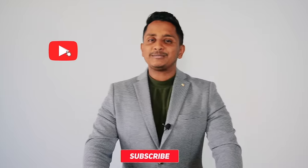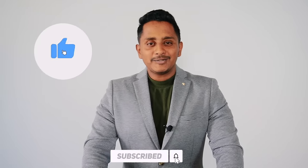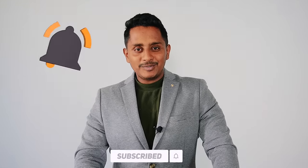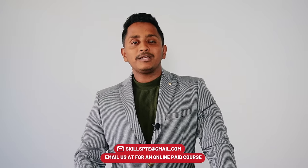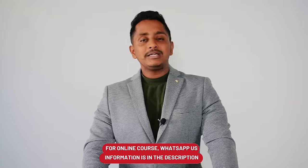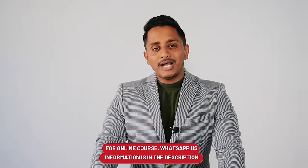Before we get into the video, if you're not subscribed to this channel, kindly click on the subscribe button. If at any time you need online assistance — it's a paid assistance — you can text us at the number appearing in the description. Whether you want help for PTE Academic, PTE Core, IELTS Academic, IELTS General, or NAATI, we will guide you in the right way.